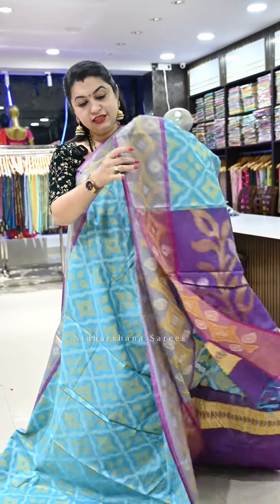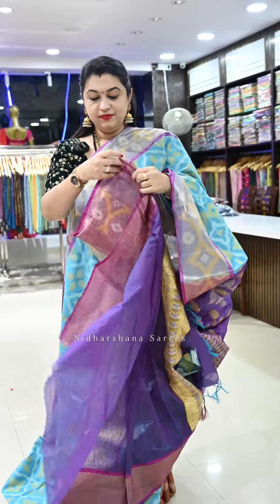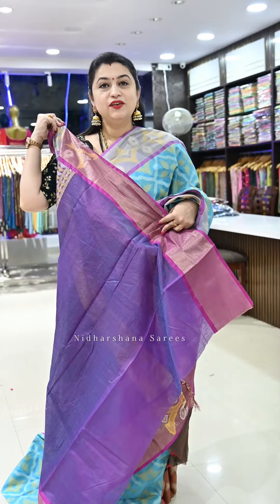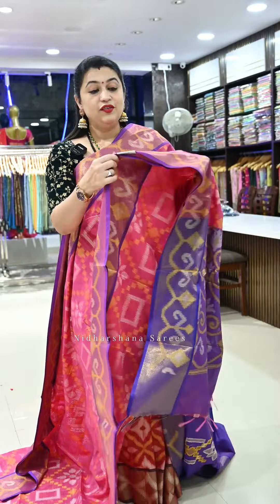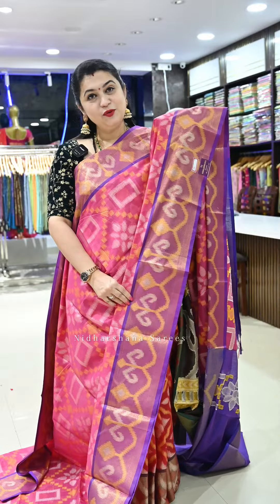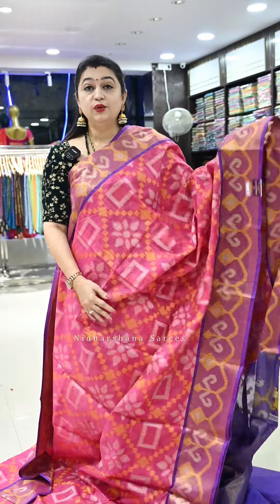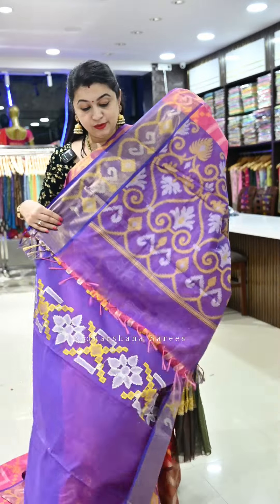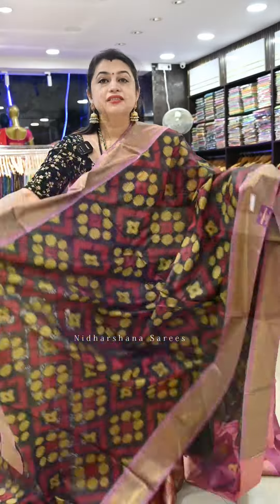Saree number eighteen is one more beautiful turquoise blue with magenta color borders, a pallu, and a matching blouse piece. Saree number nineteen is a beautiful rani color — a very subtle rani with a nice violet color border. It has a very beautiful and unique design, a beautiful pallu, and a matching blouse piece.